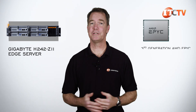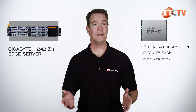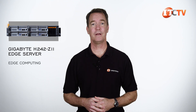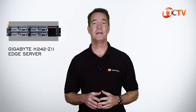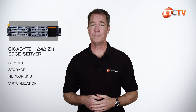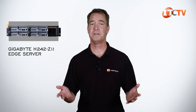With support for third-generation AMD EPYC CPUs, each node can support up to 2 terabytes, for up to 8 terabytes total in the whole 2U chassis. In addition to Edge Computing, offering real-time monitoring of IoT devices, live UHD video streaming, and support for autonomous vehicles, this platform can also be used as a hyper-converged server for standard compute storage, networking, or virtualization, plus use as a hybrid private cloud server — basically everything you might want to do with a server.